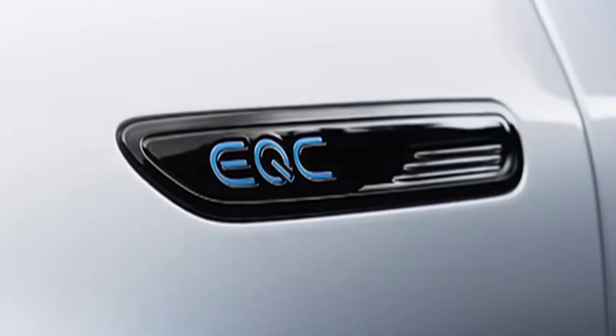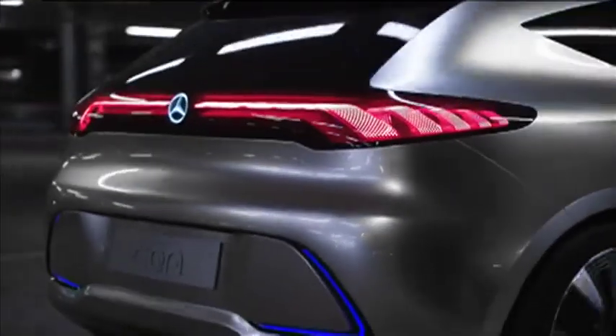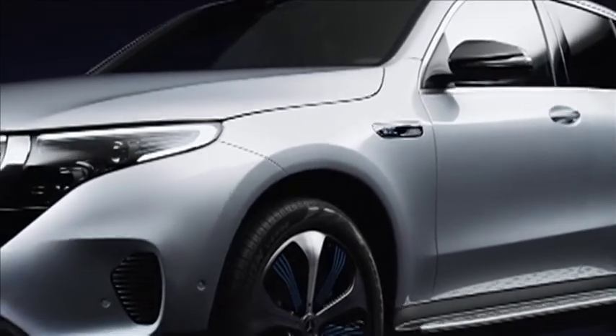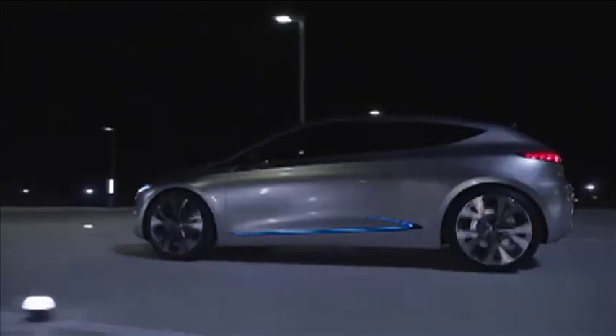Worldwide, electric vehicles are fast transitioning from novelty to necessity, but it remains to be seen if the appetite for EVs will increase amongst local buyers. I think it'll take a while, but acceptance will come, and with a big brand like Mercedes entering the fold, the acceptance will be speeded up.